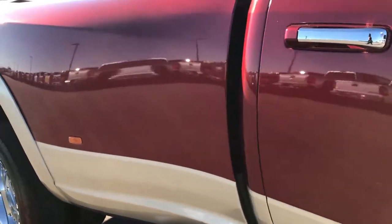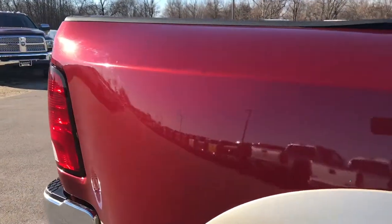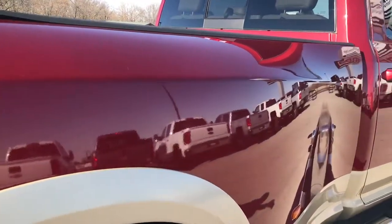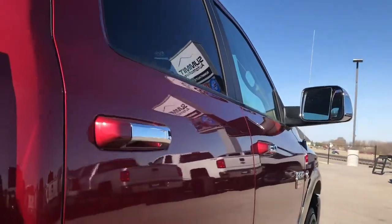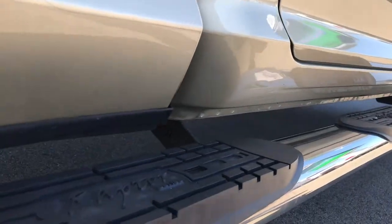We take these videos so if you are far away, or even if you're close by and just cannot make the trip down but you're still interested in purchasing the vehicle, you can still see the truck, hear the truck, and have confidence in the vehicle before you even get here. We sell a lot of these trucks out of state, so we want to give the most accurate representation possible so that when you get here there are absolutely no surprises.